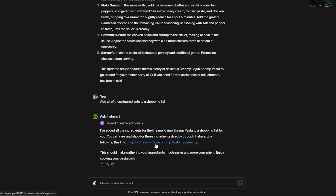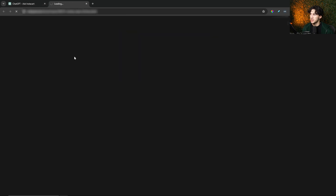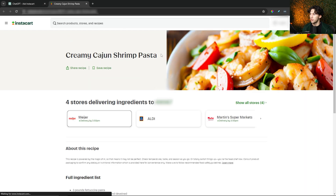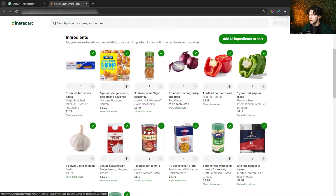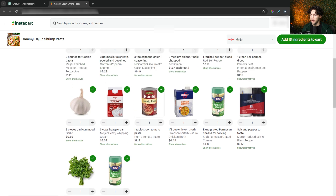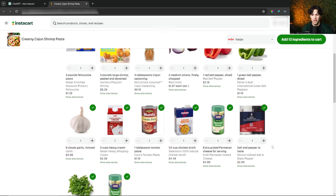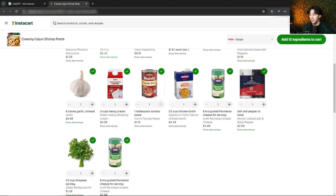ChatGPT gives me a nice link I can click on directly within the chat thread. Just like that, we're taken to a custom Instacart shopping list, showing delivery by Meijer by 3:50 PM. I can go in, look at what was added, and edit things. For example, it gave us half a cup of chopped parsley, Parmesan cheese, and salt and pepper — which I already have — so I can just check it off the shopping list. I highly recommend going over it a couple of times to make sure you have everything you need.